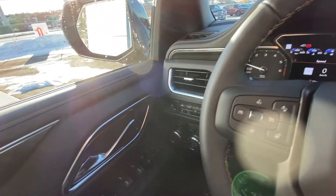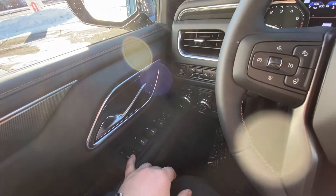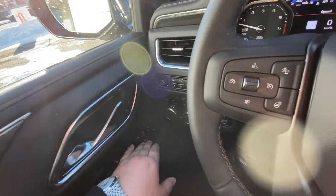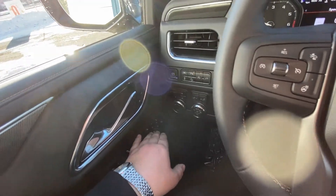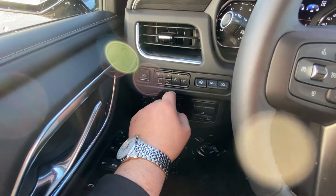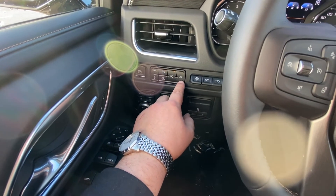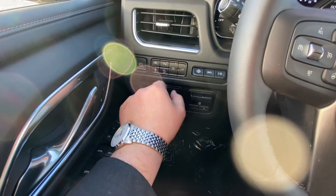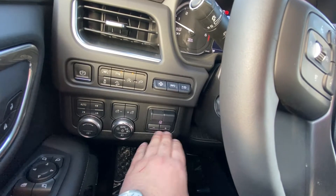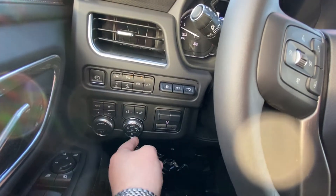Once inside the brand new GMC AT4 Yukon, we do have power seats with easy exit and memory 1 and 2. You have your power windows, folding mirrors, all power as well, electronic parking brake, lane keep assist, parking sensors on the front and rear, auto stop-start, electrical outlet disabler, traction control, downhill descent, heads-up display, integrated trailer braking system — this vehicle does have the max trailering package — as well as automatic headlights and fog lamps.